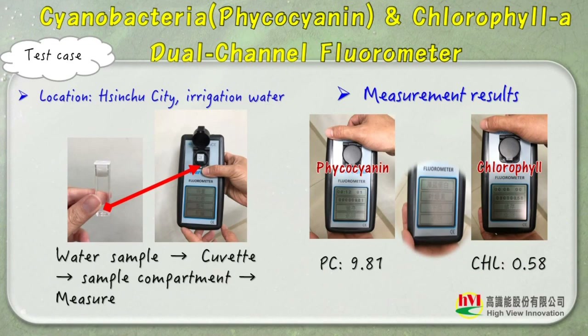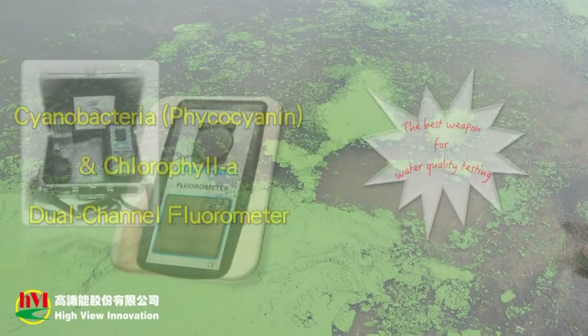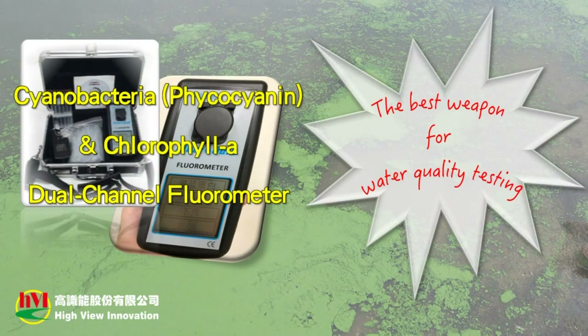The following is the water quality test — a sample taken from Shinshu City irrigation water. The measurement results are shown in the figure. Our phycocyanin and chlorophyll-A dual-channel fluorometer is the best weapon for water quality testing.